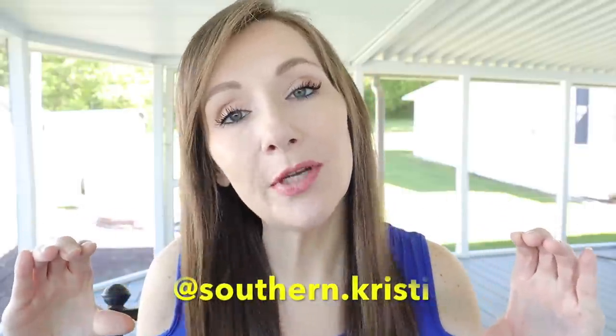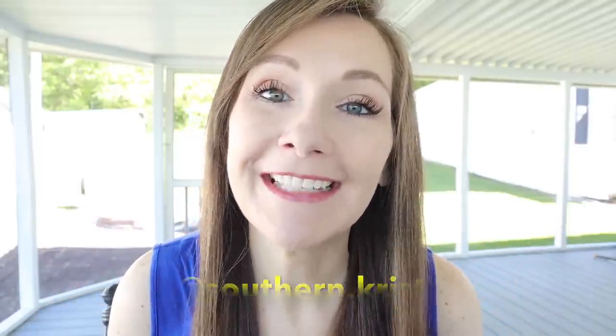I have an Instagram — it'll be right here. You can go over there and check it out. I do post in my stories daily.